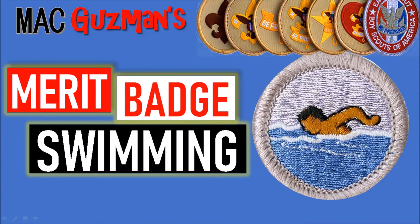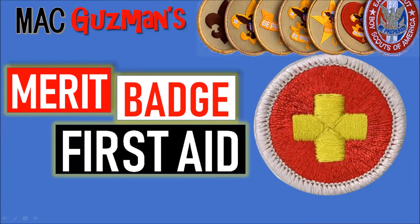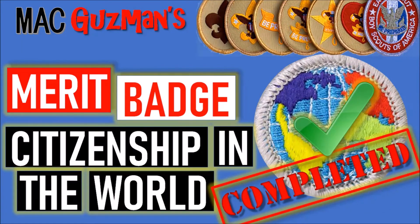For the Swimming Merit Badge, I got that done last month in January at winter camp. Also at winter camp, I got the First Aid Merit Badge — so I did those two at the same time. Then shortly after I came back home from winter camp, I did the Citizenship in the World Merit Badge by myself. So I knocked out three merit badges in one month.